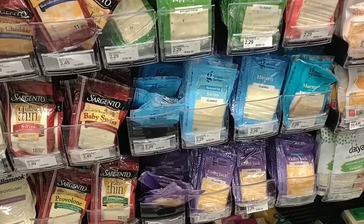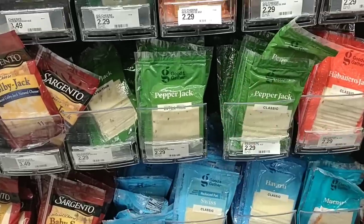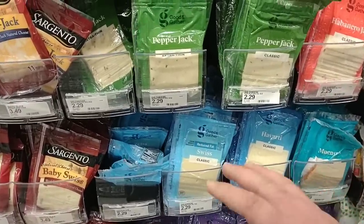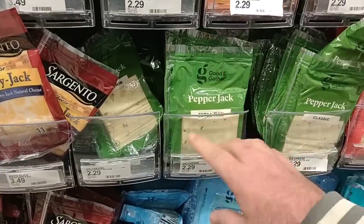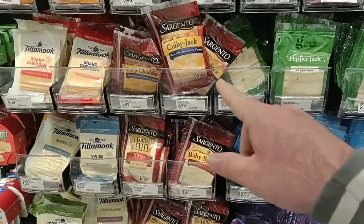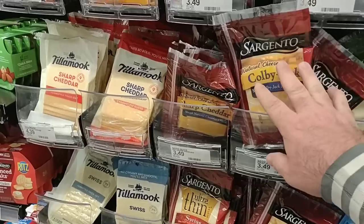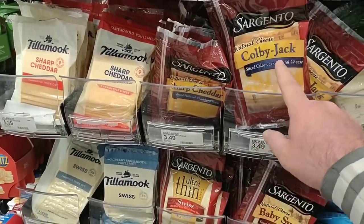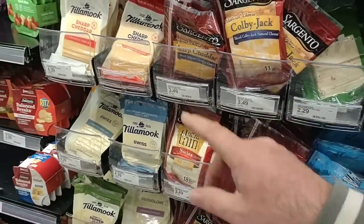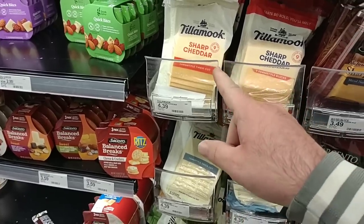We do like the Good and Gather cheese — it's pretty good. $2.29, about the same price as everywhere, unless you're at Kroger, which is $2.49 regular price. Kroger does have a lot of sales on their cheese sometimes, but $2.29 regular price is okay. Sargento is $3.49 here — an okay regular price because regular price in most stores is $3.99. And somebody was asking about Tillamook — $4.39 here, $4.29 at Meijer.